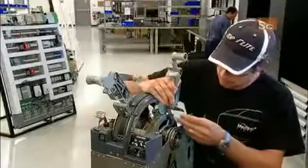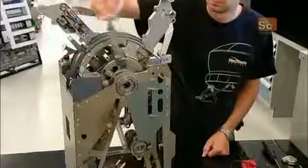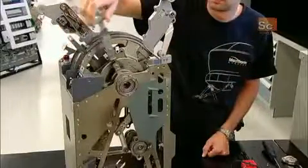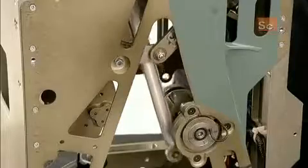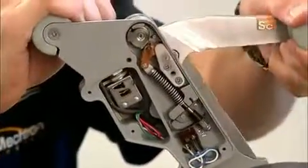Technicians prepare the cockpit throttles, adjusting the lever tension to be identical to that of the real aircraft. Inside each throttle, they check the thrust reverser, which pilots activate upon touchdown to reverse air flow and stop the plane.